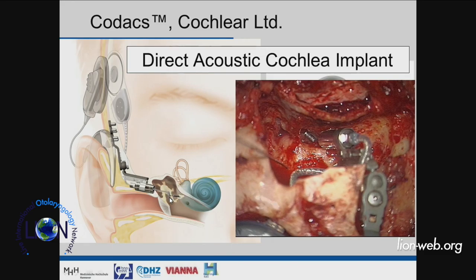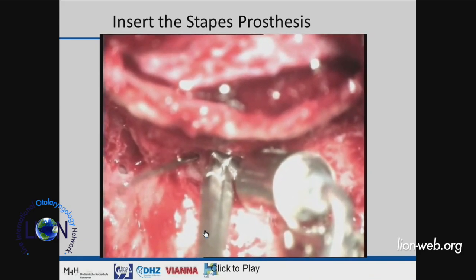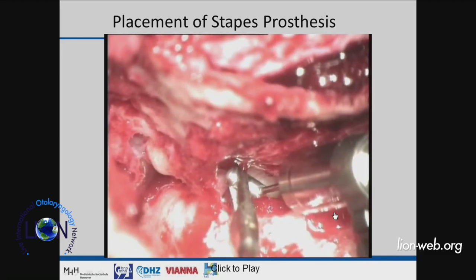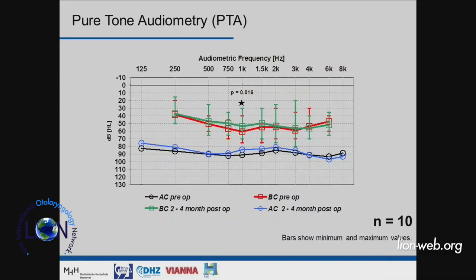The device is positioned through the posterior tympanotomy. You see here the artificial incus on which the piston is fixed and goes directly through the footplate into the inner ear. It's a two-component system, with an external speech processor like a cochlear implant. The stapes prosthesis is inserted through the posterior tympanotomy, placed as you would with any otosclerosis surgery, then crimped. The movement of the transducer means energy is directly transmitted into the inner ear — no coupling issue, as long as the fluid is intact.